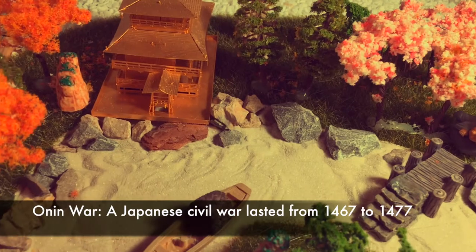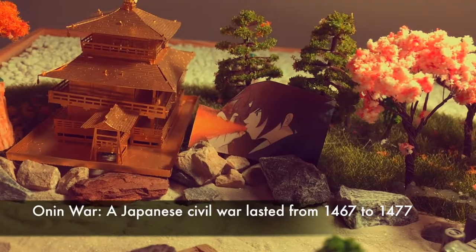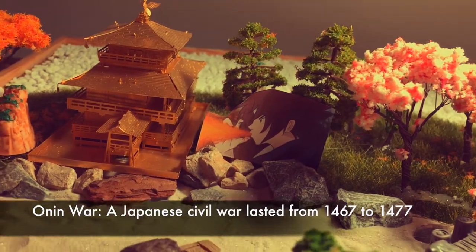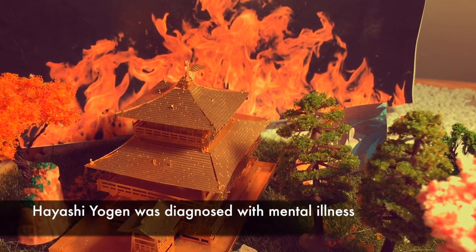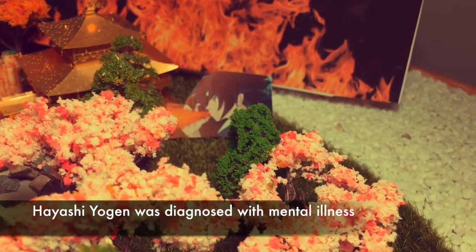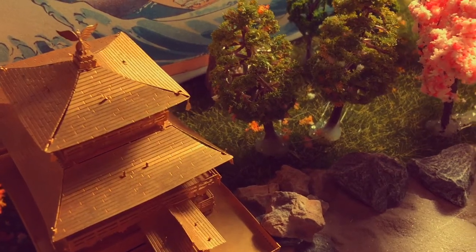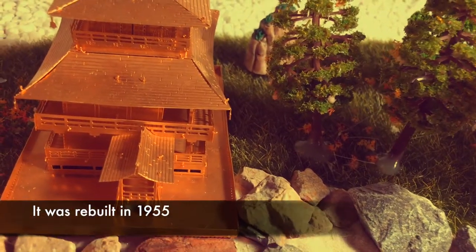During the Ōnin War, the surrounding areas of Kinkakuji were severely damaged, but the temple itself survived perfectly fine. In 1950, a 22-year-old monk named Hayashi Yoken burned down the temple and attempted to commit suicide behind the building, but he failed. The present golden pavilion was then rebuilt in 1955.